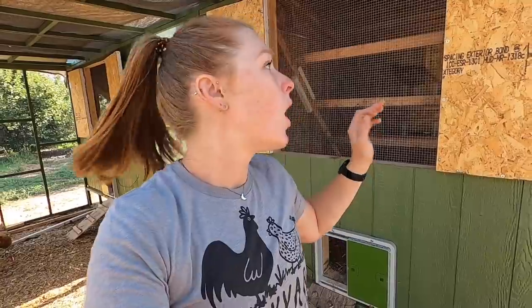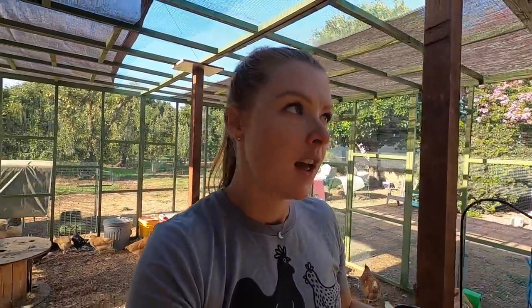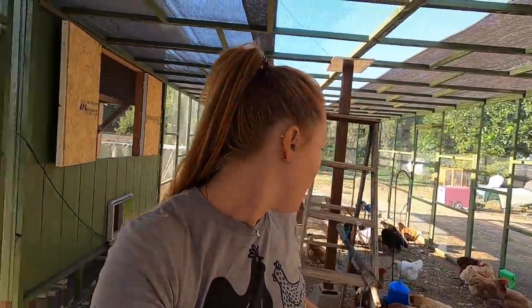Jonathan brought these coops all in pieces, as you guys saw in the time lapse, and then he also brought the run in pieces — he kind of prefabricated as much as he could. This run is so gorgeous. I love the green color — it blends in with the orchard really nicely. Everything is done and I think it's like quarter-inch hardware cloth. We've got these nice three big posts holding it up.